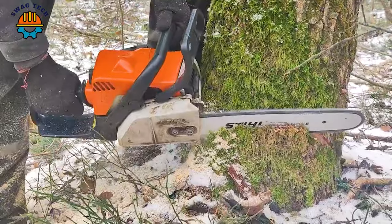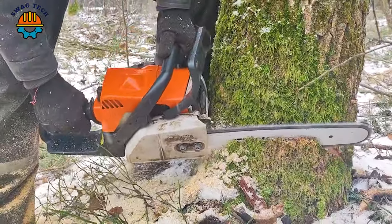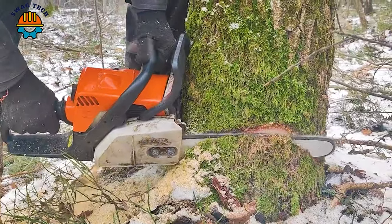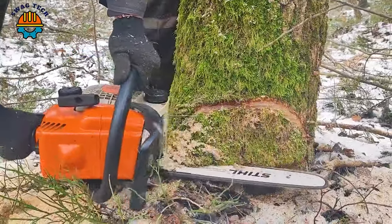This machine has an automatic chain lubrication system while cutting that improves durability and performance, reduces maintenance needs, and ensures stable cutting performance.